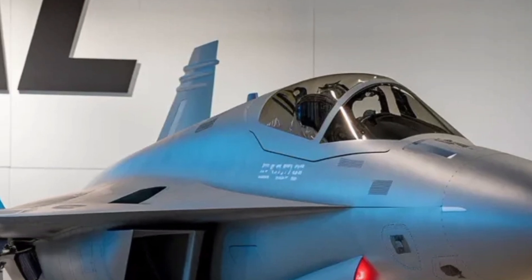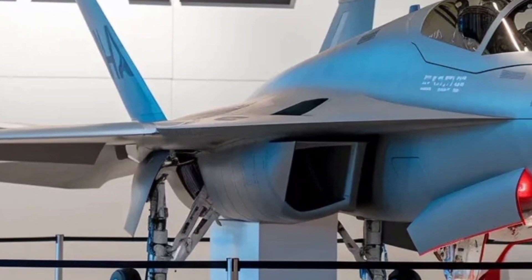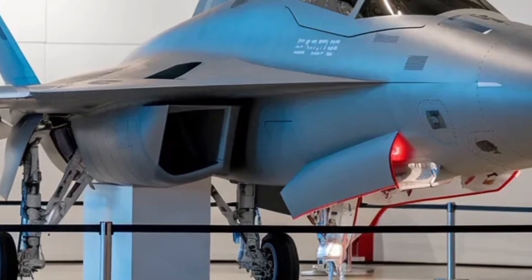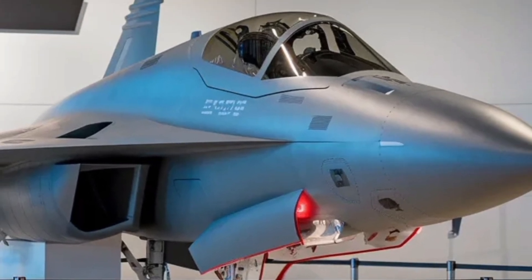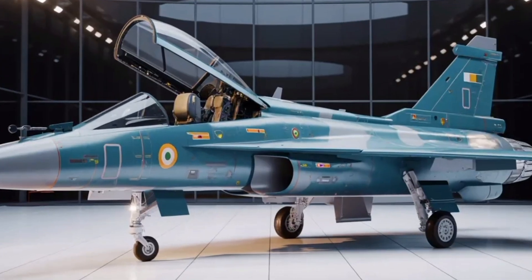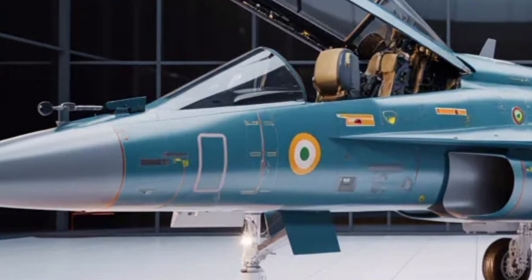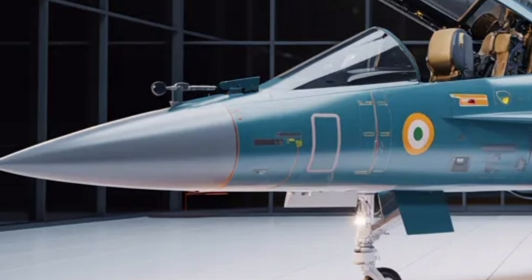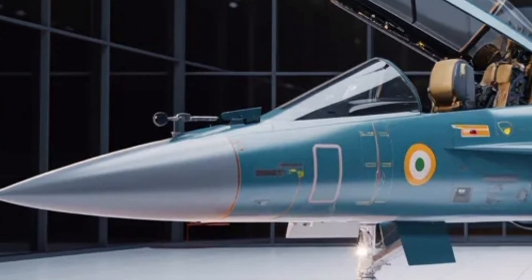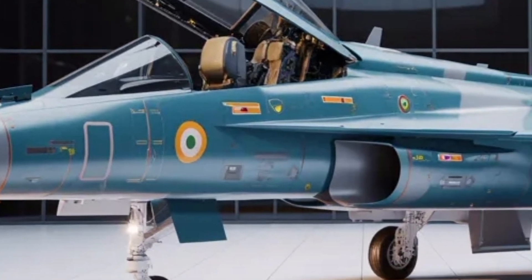In designing the Tejas Mk2, the team at Hindustan Aeronautics Limited (HAL) and the Aeronautical Development Agency (ADA) pursued a significant frame size increase compared to earlier versions. The airframe is elongated and widened to carry more fuel and more weapons, enabling longer missions and more versatility. Published data show a length of about 14.6 meters and a wingspan near 8.5 meters. That extra size boosts internal volume, gives better space for subsystems, more flexibility in payload arrangements, and increases the margin for future growth or upgrades.